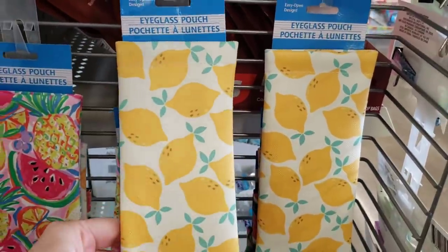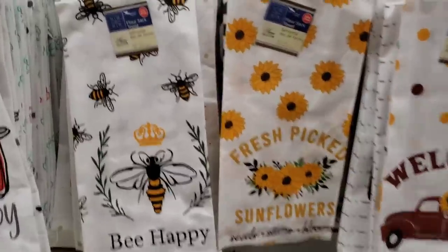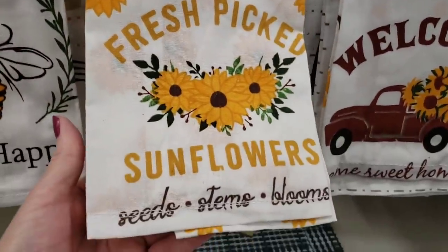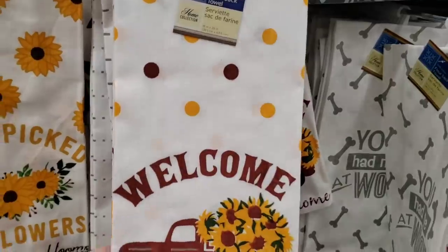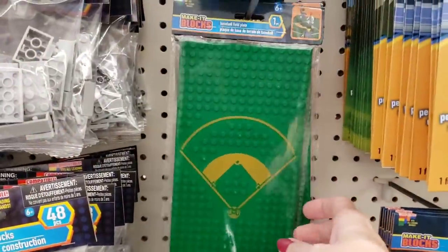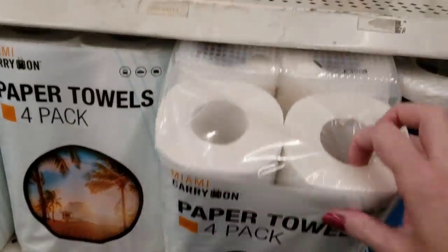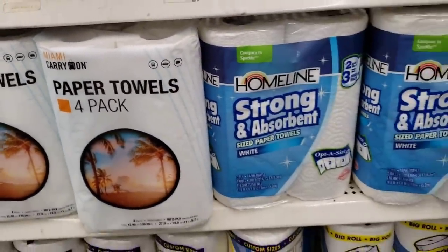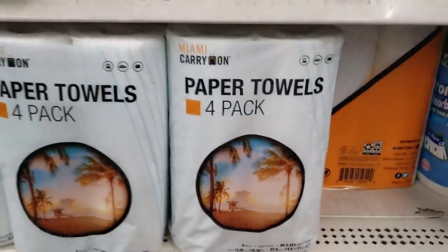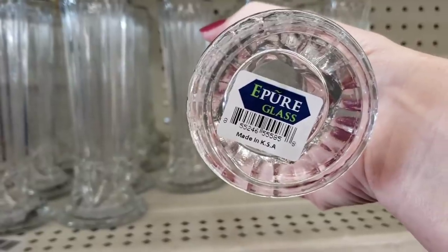Here's a new eyeglass pouch — I haven't seen that before — and there's a pineapple one; they're made really well. Here are some new flour sacks, 100% cotton — this one has 'Be Happy, Fresh Picked Sunflowers,' and look at this truck one with polka dots that says 'Welcome.' They have doggy ones too. And here's another one of those make-it blocks — it's a baseball one. Look at these paper towels, it's a four pack. And look at this brand new vase — it's seven inches and has little hearts. It says made in KSA.